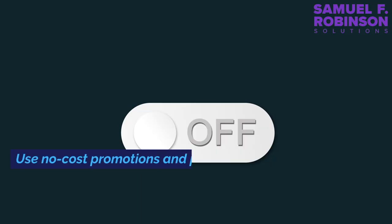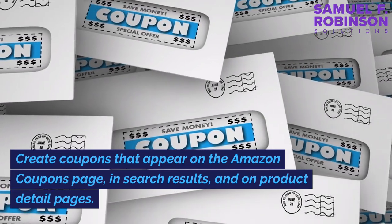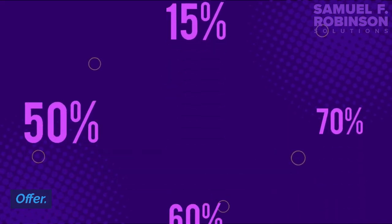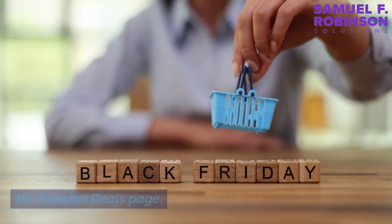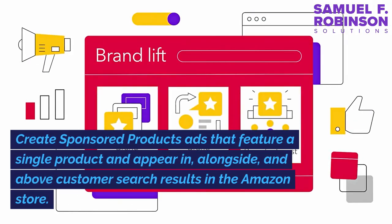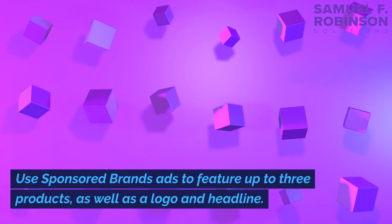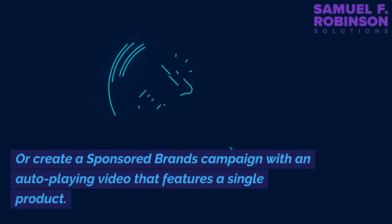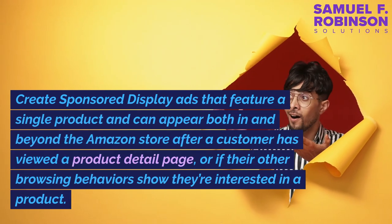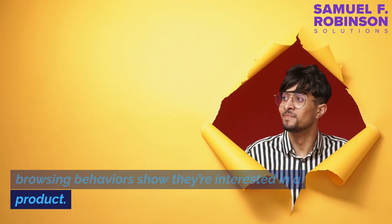Promote and advertise your products. Use no-cost promotions and pay-per-click advertising to help your products and brands reach more customers. You can create coupons that appear on the Amazon coupons page, in search results, and on product detail pages. Offer percentage-off and buy-one-get-one promotions as part of a featured offer. Create lightning and seven-day deals that appear on the Amazon deals page — popular around shopping events like Prime Day. Create sponsored products ads featuring a single product appearing alongside and above customer search results. Use sponsored brands ads to feature up to three products with a logo and headline, or create a sponsored brands campaign with an auto-playing video. Create sponsored display ads that feature a single product both in and beyond the Amazon store, based on product page views or browsing behaviour.